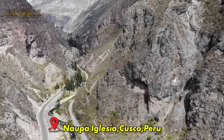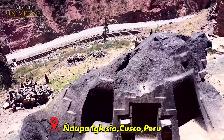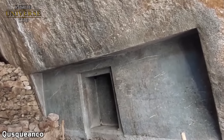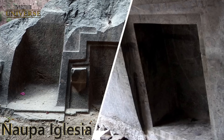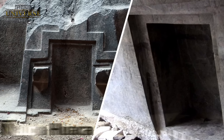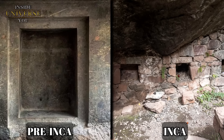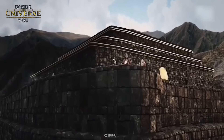Fernab der geschäftigen Touristenpfade, die nach Machu Picchu oder Ollantaytambo führen, liegt im abgelegenen Hochland des Heiligentals in Peru ein geheimnisvoller Ort, versteckt in einer Felshöhle. Diese Stätte heißt Nyaupa Iglesia, genauer gesagt Nyaupa Huaca. Es wird angenommen, dass es sich bei dieser mysteriösen und ungeklärten Struktur um eine prähistorische Stätte handelt, die von einer Zivilisation hinterlassen wurde, die viel älter und weit fortgeschrittener war als die bekannte Inka-Zivilisation, die in dieser Region lebte.